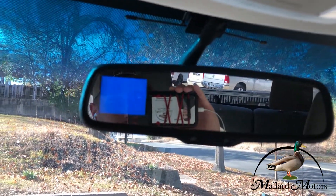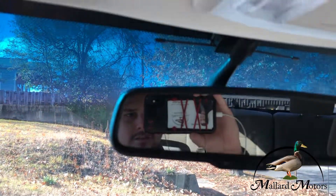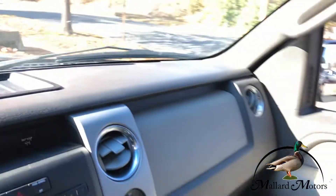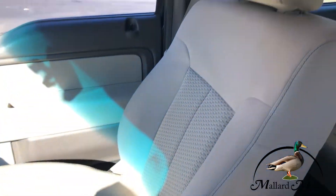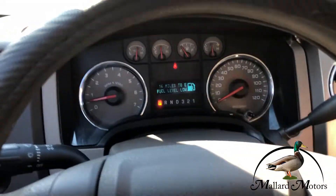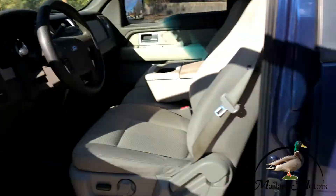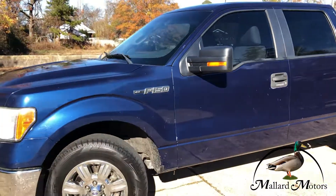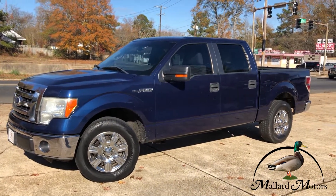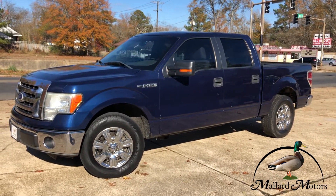The backup camera is going to be up here — uh-oh, I guess we're going to have to work on that. If you're interested in this truck, I'd be happy to talk with you. You can call me at Mallard, 870-639-9200. We'll see you soon!